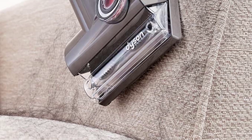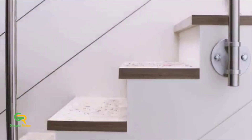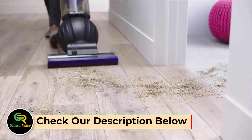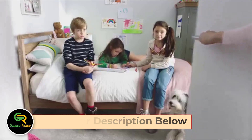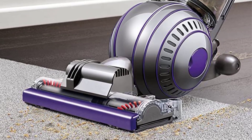The Ball Animal 2 may be too big for smaller apartments — it got caught and pulled up carpet, but picked up every crumb on hardwood. The Dyson Ball Animal 2 costs $500, but it's one of the cheapest Dyson models, and there's no runtime limit because there's no battery. This is a wonderful option if you can afford a deep clean.